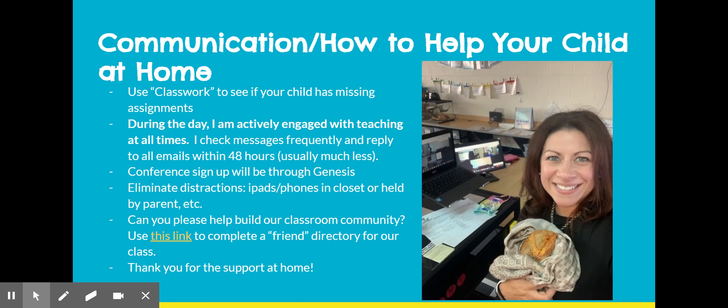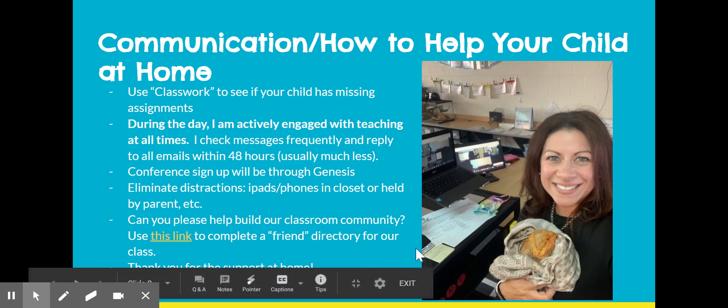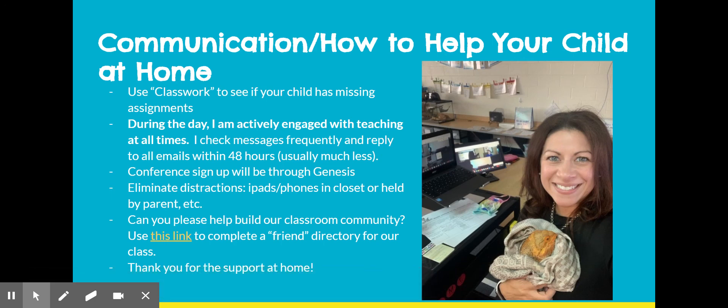Something really helpful with remote learning would be to eliminate distractions wherever possible. Try to keep your child from having their iPad or phone out while I'm teaching a live lesson, because I want them engaged with me. If you'd like to help build our classroom community, you can click the link below to complete a friend directory. One of my students, Savie's mom, has volunteered to be our room parent this year and will work on virtual activities for the kids.